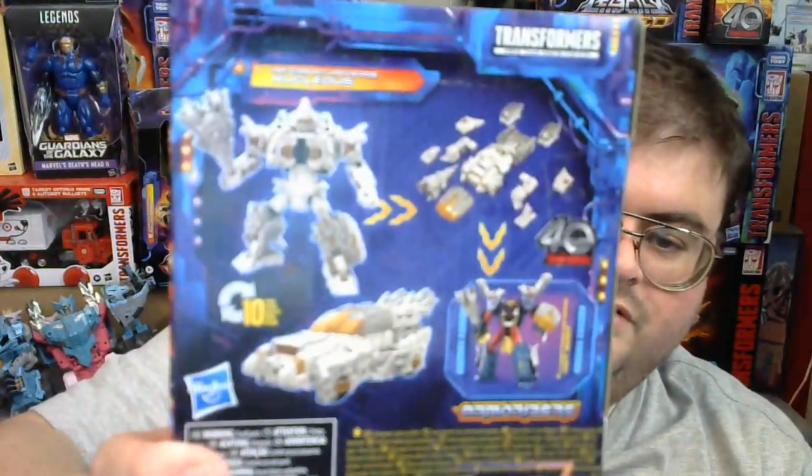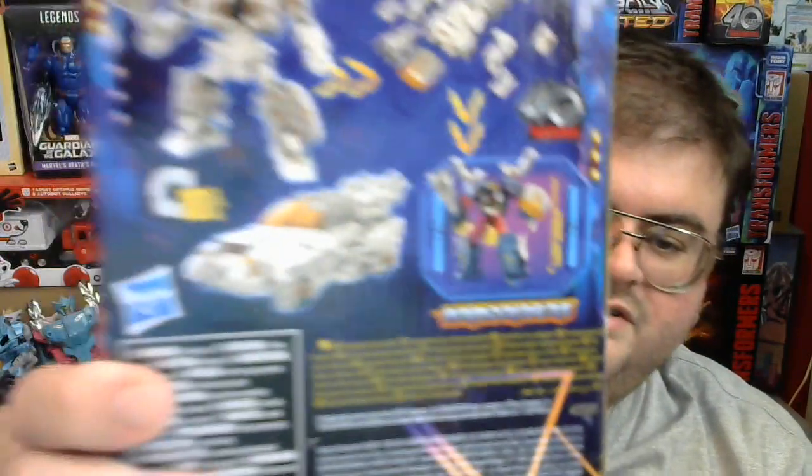Nucleus transforms back and forth between both robot mode and alt mode in just ten steps. As far as the three figures that are moldmates with each other — Magneus, Nucleus, and Calcitron — Nucleus is the most unique of the three, having the most retooled parts.